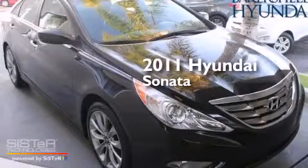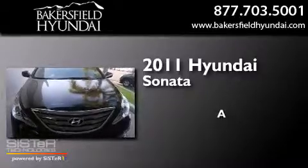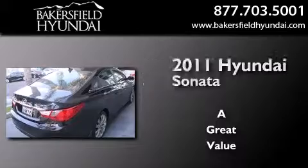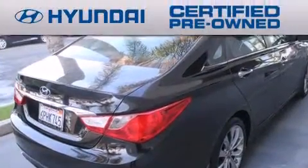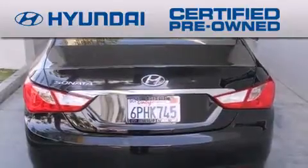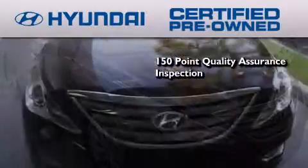This is a Certified Pre-Owned 2011 Hyundai Sonata. The Hyundai Certified Pre-Owned program accomplishes the goals of the value-conscious customer with offerings such as a 150-point quality assurance inspection,